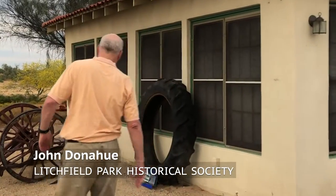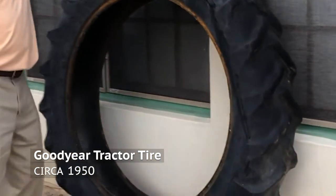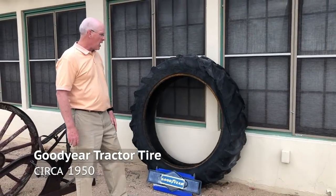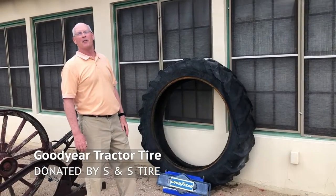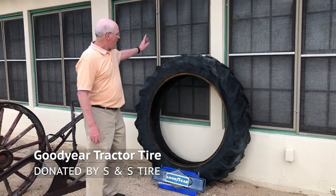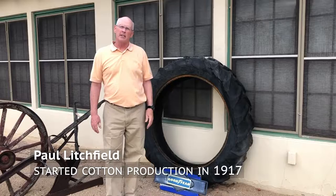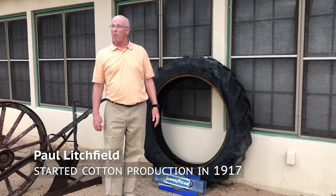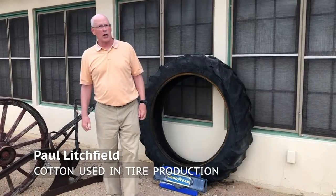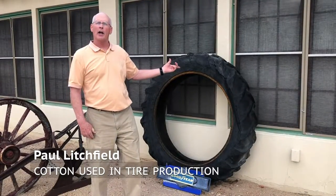Over here, leaning against the house, we have a tire — a Goodyear tire. This is perfect to have right here. This was given to us by our good friends at S&S Tires. Thank you very much to the wonderful Slagle family. It's important that we have this here because it was just in 1917, a little over a hundred years ago, that Paul Litchfield arrived right here working for Goodyear Tire and Rubber to find a place to grow cotton to make their tires.